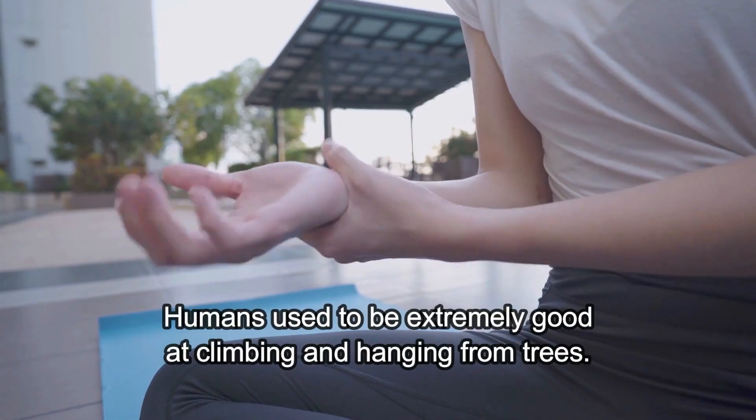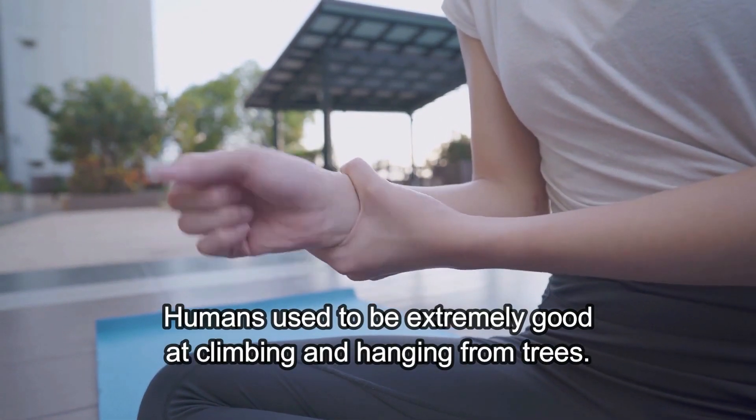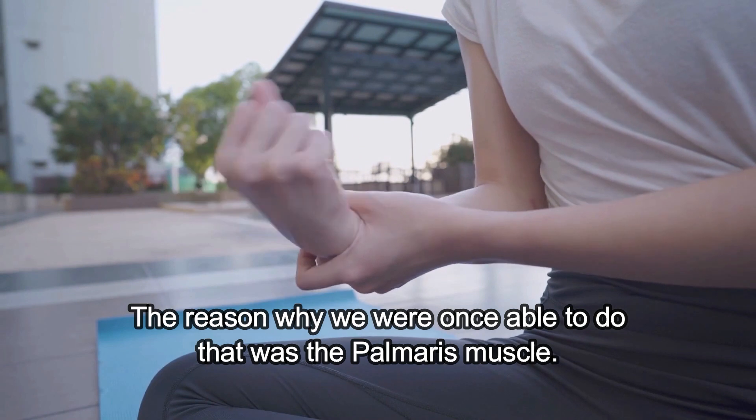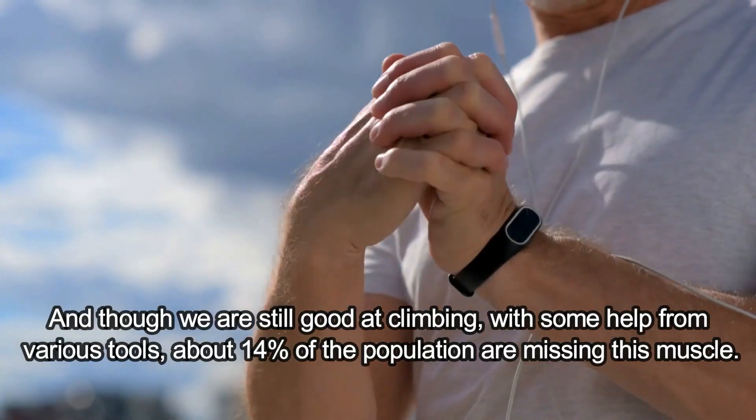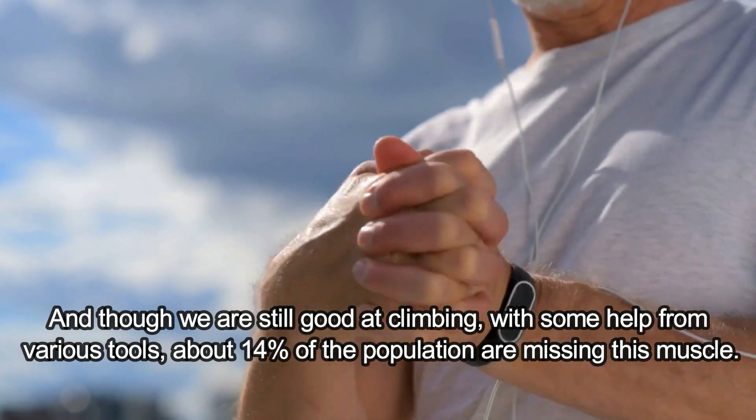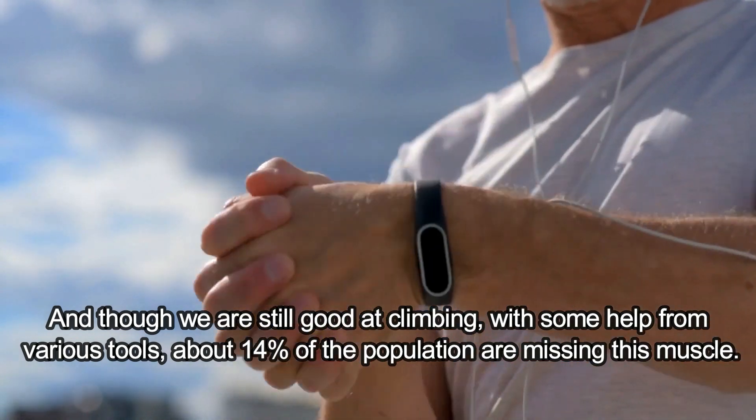Palmaris Muscle. Humans used to be extremely good at climbing and hanging from trees. The reason why we were once able to do that was the palmaris muscle. And though we're still good at climbing, with some help from various tools, about 14% of the population are missing this muscle.